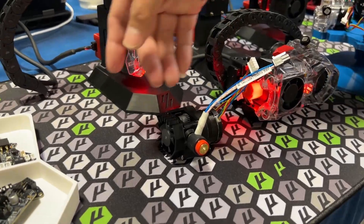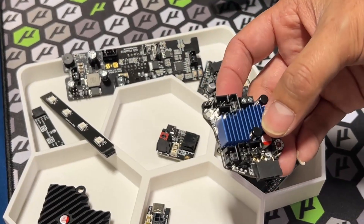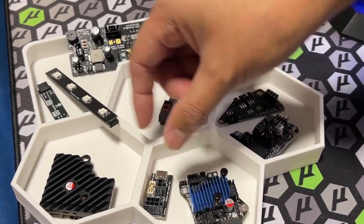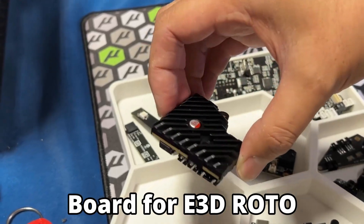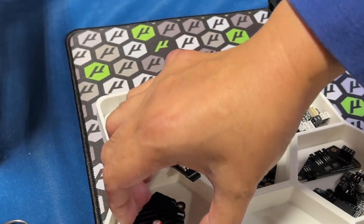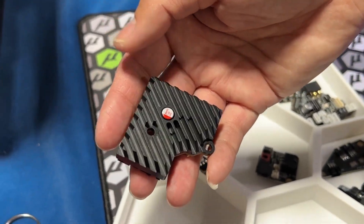We also have a bunch of toolhead boards. This one is for Orbiter 2, coming to market around the end of May — coming soon. And this is where we work with E3D. It's a Revo toolhead board with a USB solution and a nice heatsink so it can keep cool.